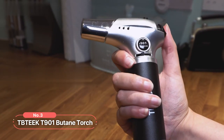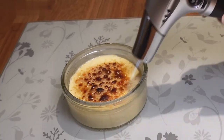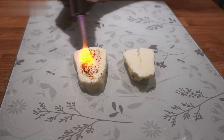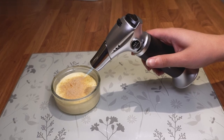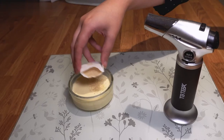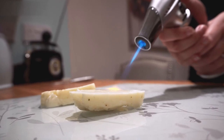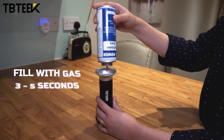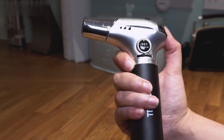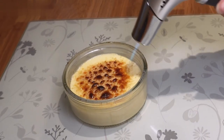At number three on our list is the TBTQ T9-01 Butane Torch. With its user-friendly features and exceptional performance, this butane torch elevates your culinary creations and simplifies various DIY projects. Safety and durability are paramount when working with an open flame, and this butane torch delivers on both fronts. Equipped with a safety lock, accidental ignition is prevented, providing peace of mind. The ergonomic design ensures comfort during use and keeps your hands safely away from the flame. Crafted from premium aluminum alloy, this torch is built to last. Refilling is a breeze with compatibility with all types of butane tanks, whether with long or short nozzles. Three butane adapters are included. Please note that butane gas is not included.